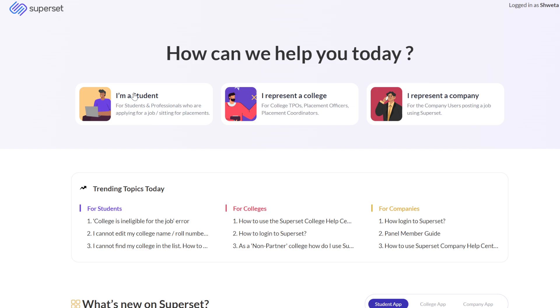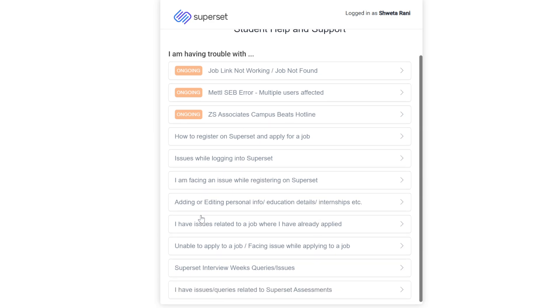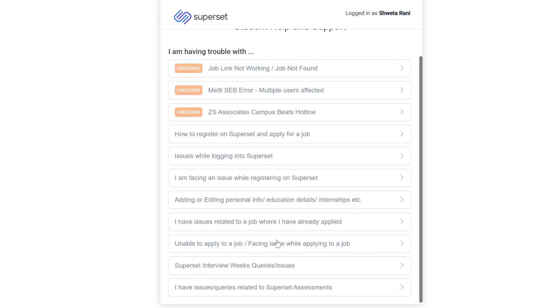Here you will see some of the common queries that people face during the Superset hiring process. The first is 'How to register on Superset and apply for a job' — if you are facing issues registering or applying. After that, there is 'Issue while logging into Superset,' 'Issue while registering on Superset,' and 'Adding or editing personal info, education details, or internship' — if you are not able to edit anything, you can raise a query here.